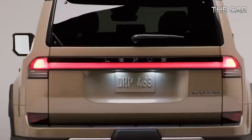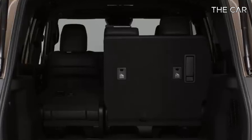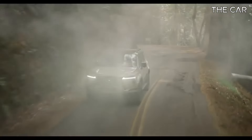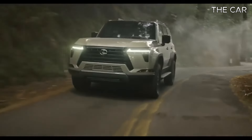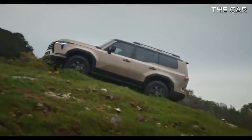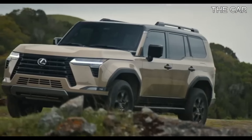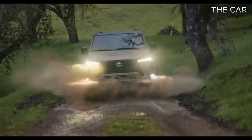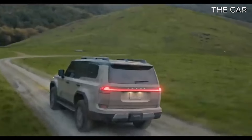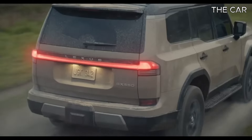Despite the transition from a V8 to a twin-turbo V6, the fuel economy of the 2024 GX 550 doesn't see a significant improvement over the 2023 model's EPA estimates of 15 MPG city and 19 MPG highway. Lexus is now projecting 15 MPG city and 21 MPG highway for the non-hybrid model. Stay tuned for our real-world fuel economy test results when we put the new GX 550 to the test on our 75 MPH highway route.